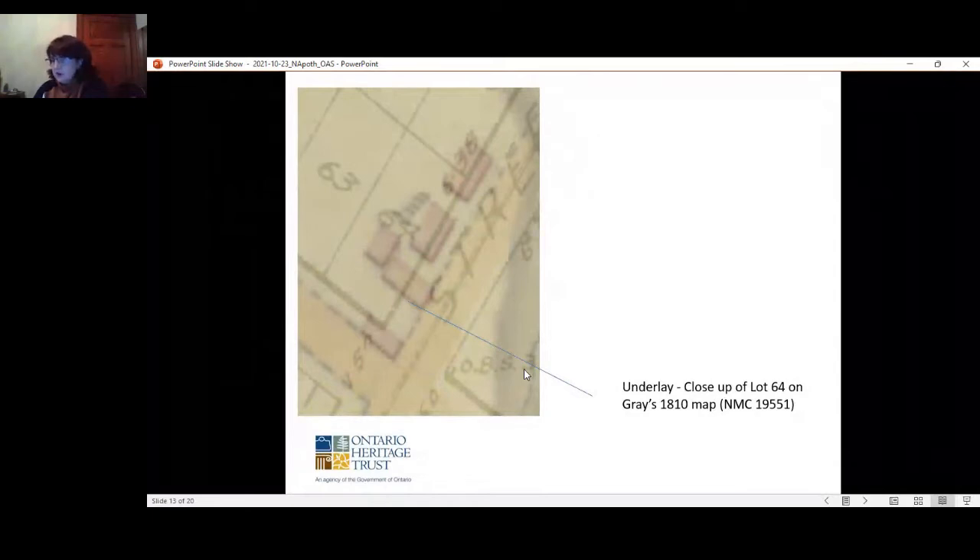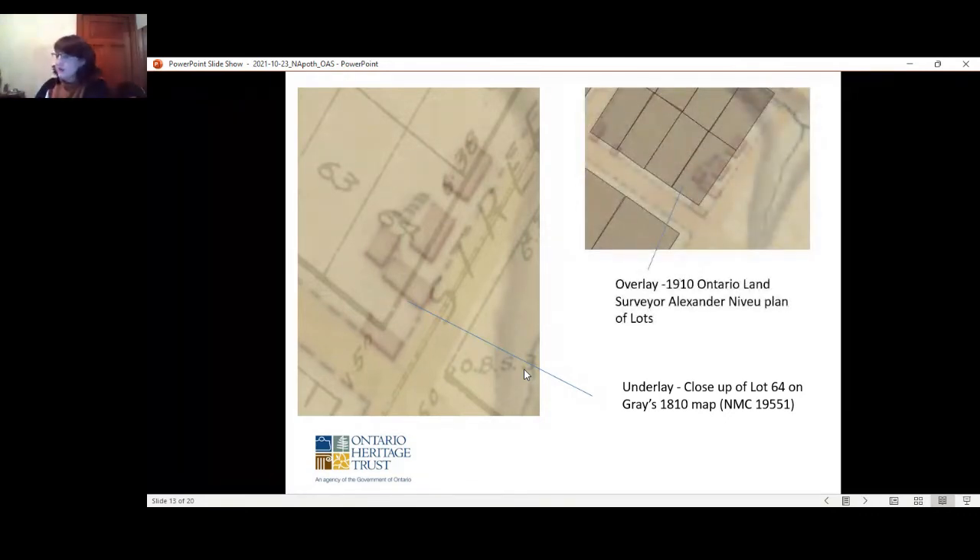Looking at early maps, particularly a 1810 map, and conducting additional archival research, the Trust had only focused on the 1869 period onwards when they acquired the property. Additional research done in the 1990s only went back to the 1840s, when the actual apothecary building was probably built on the property. So the earlier history was still somewhat unknown. I did additional research to discover that the original land grant was to William Dixton, and then the property was subdivided with the south half sold to James and William Crooks in July of 1805.